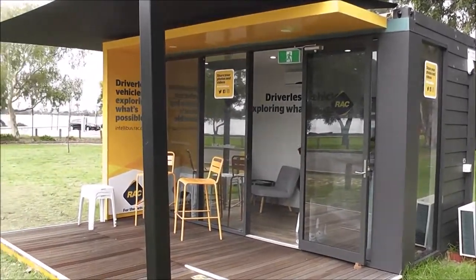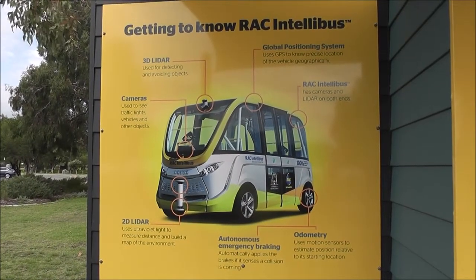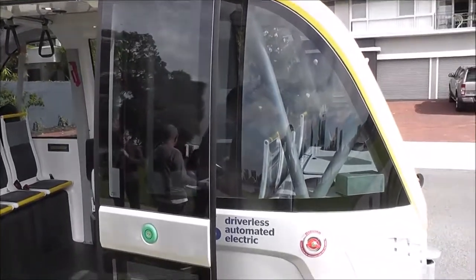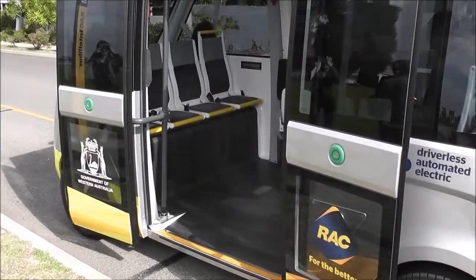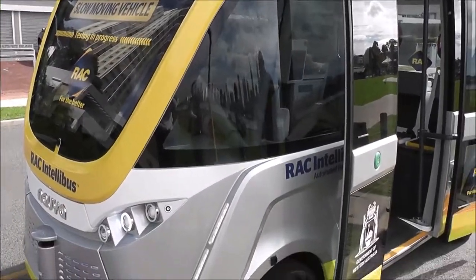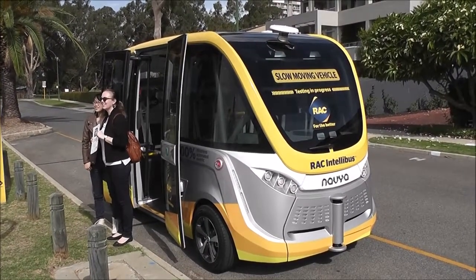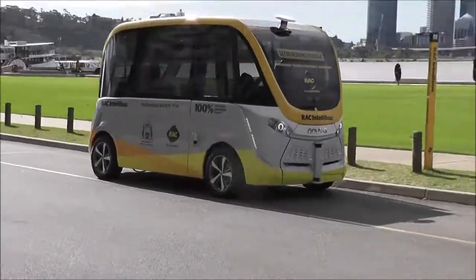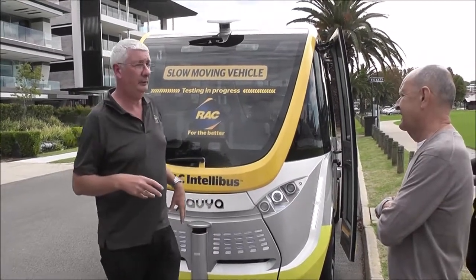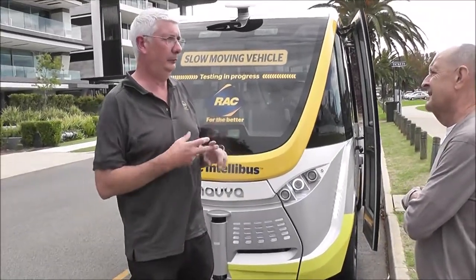This is the RAC Intellibus in South Perth. This is what you've come to have a ride on today. It's fully funded by the RAC — we paid for it, we look after it, we do everything on it.